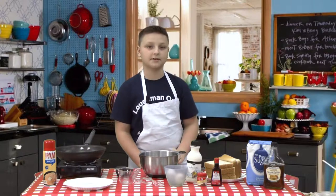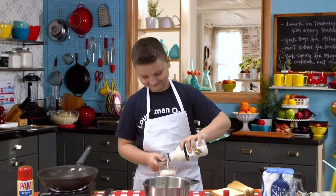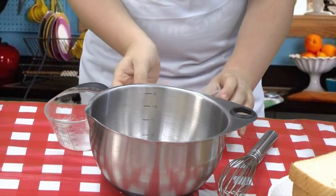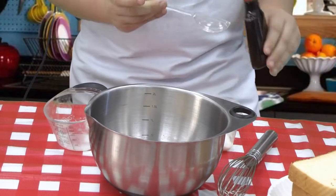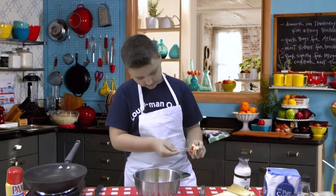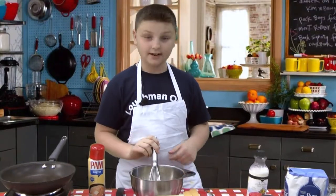Okay, so let's crack some eggs. Next you will need half a cup of milk — pour it in. Next let's add two tablespoons of sugar. Then we're going to add one tablespoon of vanilla extract and a quarter teaspoon of cinnamon. Now let's mix it up. That smells so good. Now we're ready to cook.